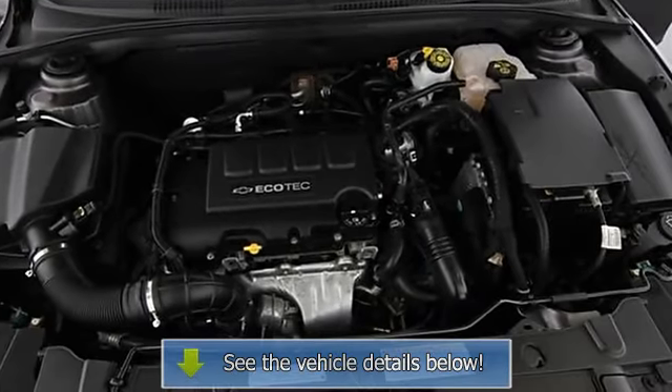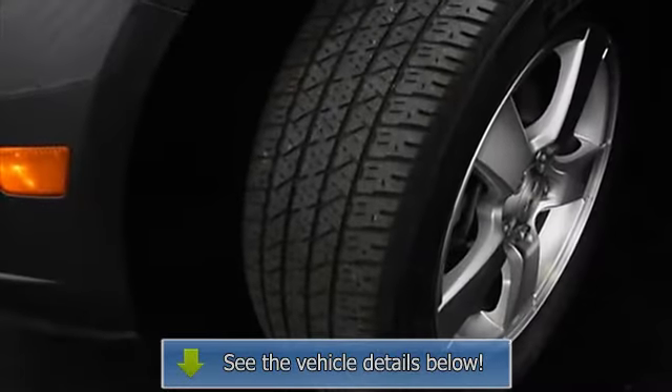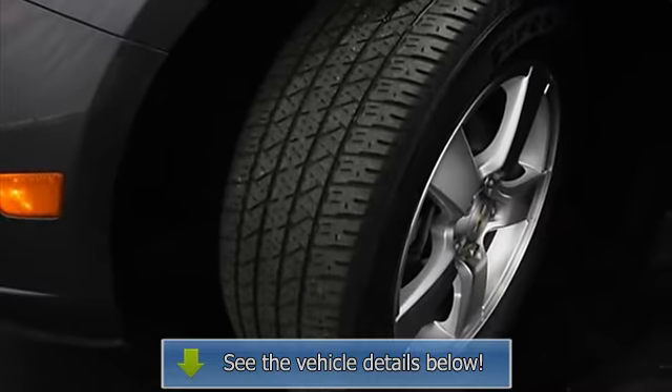Trip computer, 3-point seat belts, auto headlight delay, daytime running lights, folding rear seats, remote trunk release.